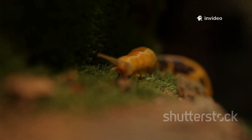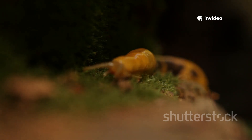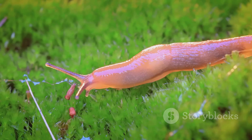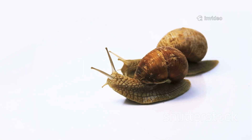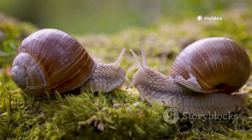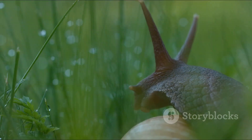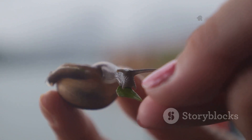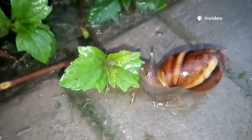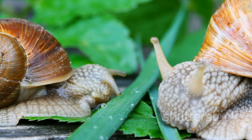There's a trade-off though — no shell means slugs are more exposed to predators and drying out. Snails have a fortress for protection, while slugs rely on stealth and agility. Scientists think slugs lost their shells to survive in places with less calcium and more hiding spots. When you see a swirly shell, it's a snail; a slimy body alone means it's a slug. Snails chose security; slugs chose freedom — both are clever solutions to life's challenges.